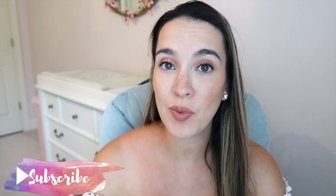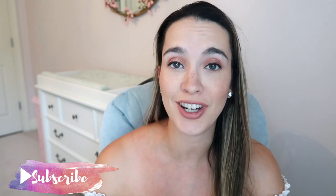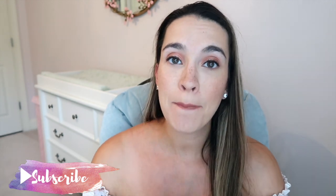Hey guys, welcome back to my channel! My name is Elizabeth here at Lizzie Loves Life. Today I'm excited to share with you a bump-friendly maternity dress haul from Amazon. I'll be sharing a whole bunch of dresses you can wear if you're expecting or just want something a little more flowy. I am currently pregnant with baby number two, so these are definitely pregnancy-friendly, bump-friendly dresses.